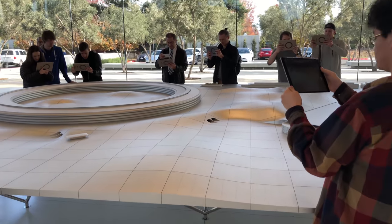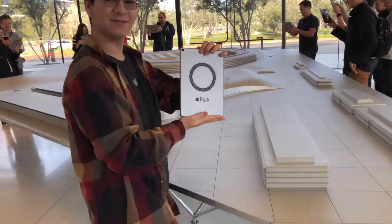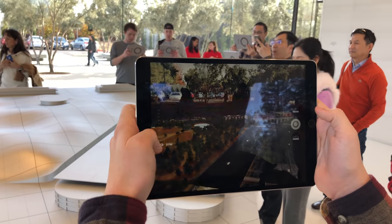The east side of the store features a scale model of Apple Park. Here you can ask an employee for an iPad — a special iPad Pro with Apple Park branding on it — which uses AR Kit to augment what the area looks like during various times of the day and more.